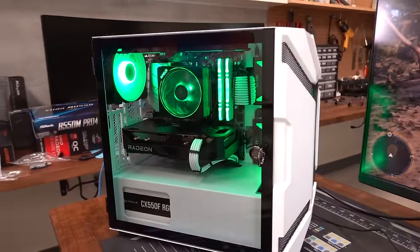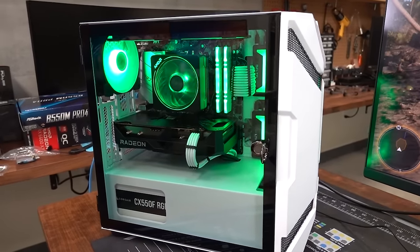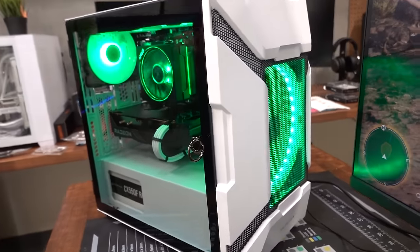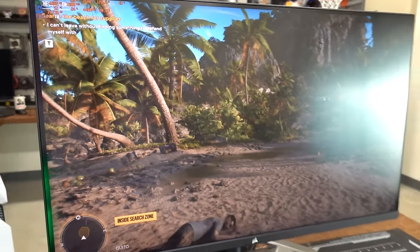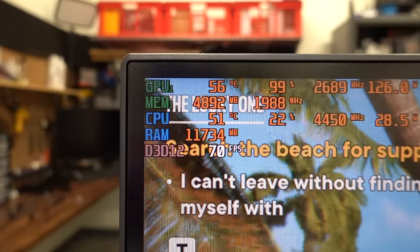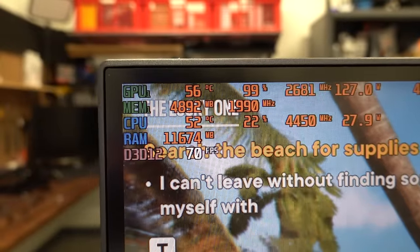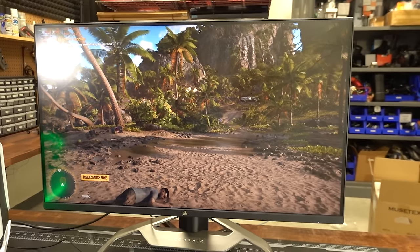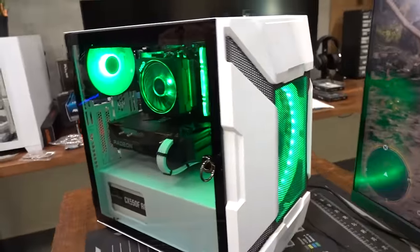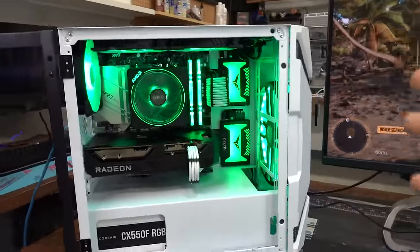The nice thing about this build is it's got a B550 motherboard, so you could easily scale up and upgrade to an eight-core or even a 12-core Ryzen 5000 series processor in the future — definitely a nice upgrade path. The system is staying nice and cool. After about 15 minutes of Far Cry 6, the GPU is at 56°C at 99% load, and the CPU is only hitting about 52°C — it's obviously not being taxed nearly as much as the GPU. You put your hand in there and there's a lot of air flowing through this thing. Overall a beautiful, fast build.